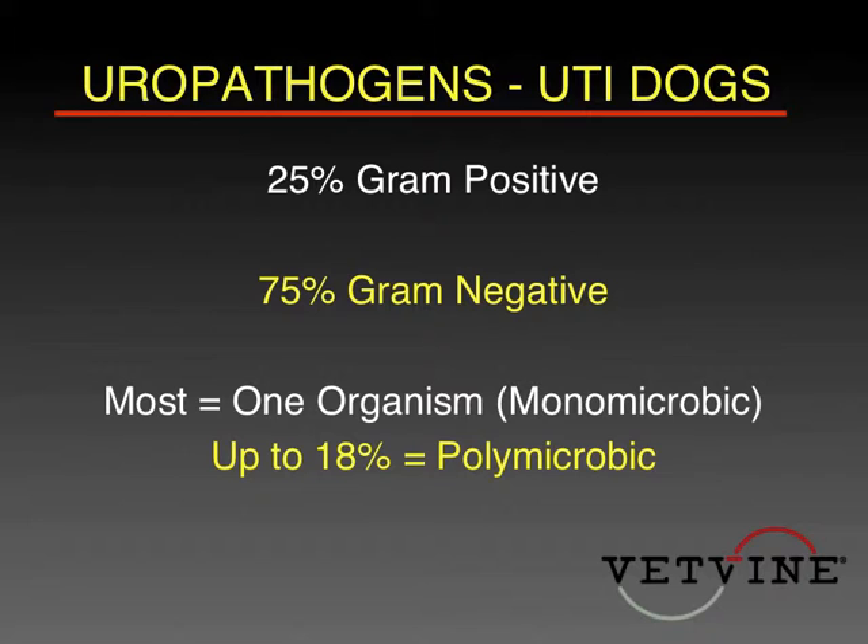Most of the time when you diagnose urinary tract infections, it's going to be with a gram-negative organism — about 75% of the time in most of our studies. About 25% will be gram-positive. In primary care practices, you'll usually only be dealing with one organism. In a tertiary referral practice, sometimes we have two or three organisms, but hopefully you won't have to deal with that very commonly.